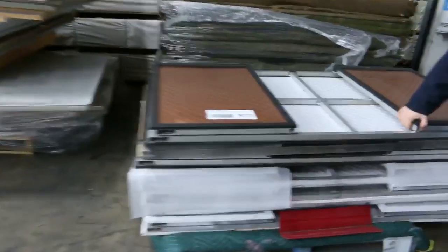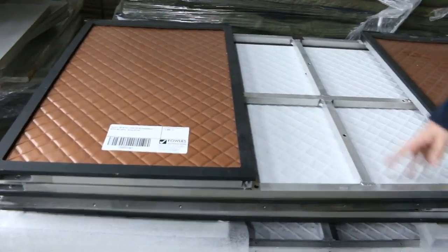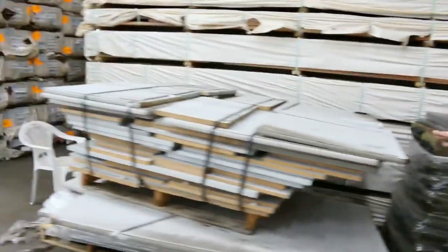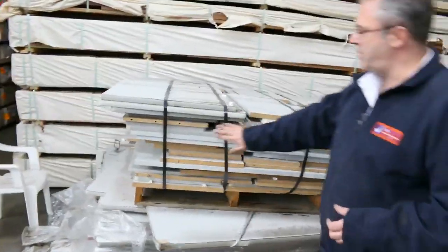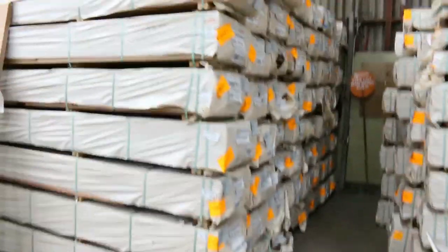A couple more clearance packs here - some aluminium frame bars and some timber ones. Unreserved clearance packs. There's a bit of a grotty old benchtop in one, but some really good grey melamine tops in there as well - unreserved, we'll be clearing those out.